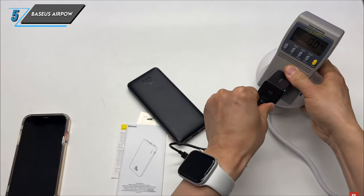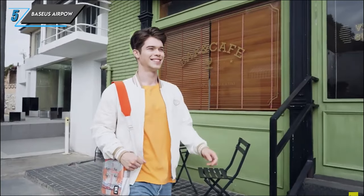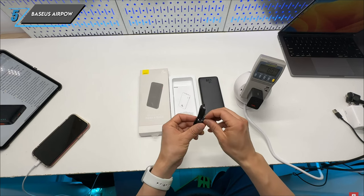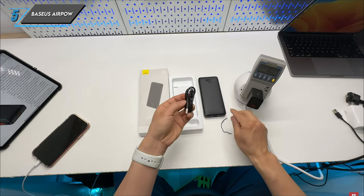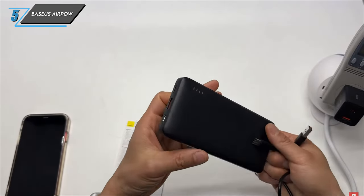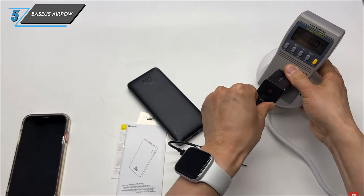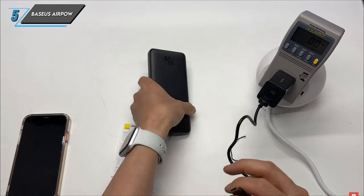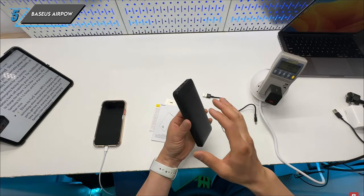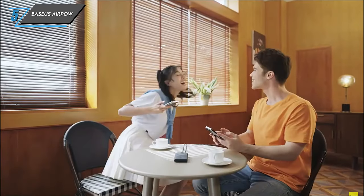Now let's explore why the Baseus AirPower Power Bank could be the perfect addition to your tech collection. Firstly, charging your devices at full speed is a breeze with the Baseus AirPower – whether it's an iPhone 15 or any other compatible device, rest assured you'll experience optimal charging performance. Secondly, with plenty of battery capacity for its price point, this power bank offers excellent value for money, ensuring you stay connected throughout the day without worrying about running out of juice. And finally, versatility is key – with USB-C, USB-A and micro-USB ports, you have the flexibility to charge a wide range of devices, making it a convenient companion for all your charging needs.